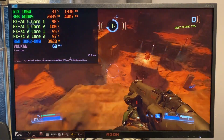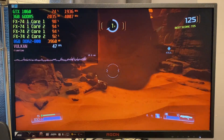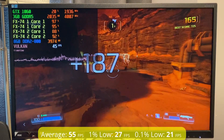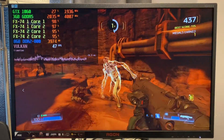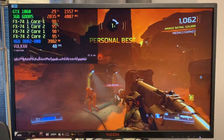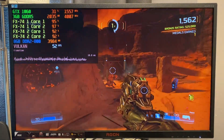Moving on to Doom from 2016, running on the Vulkan API with the low preset. Performance was really quite good here, averaging 55 fps around the first level, also with rather strong 1% and 0.1% lows. Overall it wasn't terrible playing Doom on this platform — while it did dip into the 30s sometimes, there weren't many jarring spikes as with other titles. Core utilization was very good, with all four cores usually loaded around 95%.